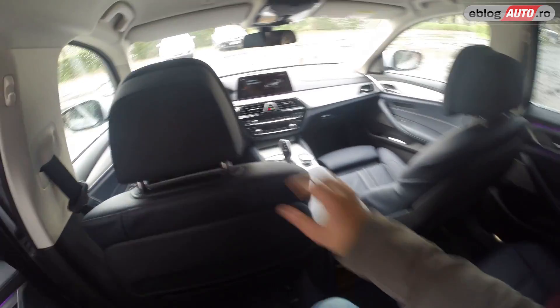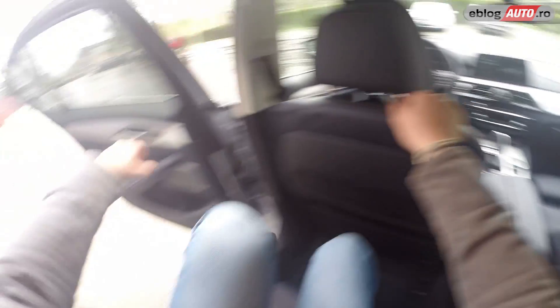Let's go to the front and I'll show you a little of what's happening up front from the driving position's perspective.